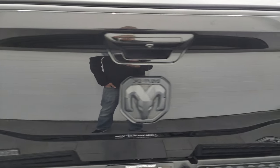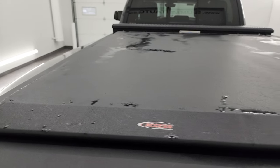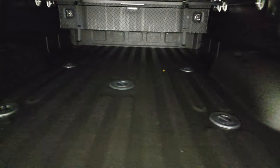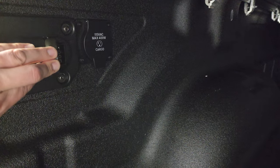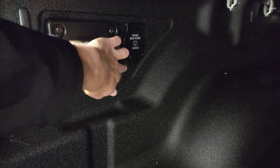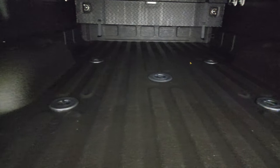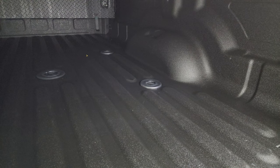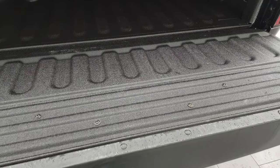The tailgate is in fantastic condition. It has a very nice access soft roll-up tonneau cover with no rips or tears, shock down assist, spray-in bed liner, and the fifth wheel and gooseneck prep package. You also get LED bed lighting, four pin and seven pin wiring, and a 115 volt 400 watt plug-in. The bed is in fantastic condition. There's also a nice toolbox up there, and you can turn the lights off with the button in the back. The spray-in bed liner goes onto the tailgate as well.